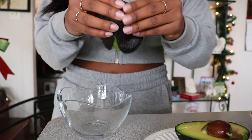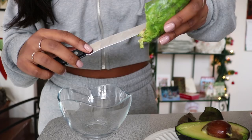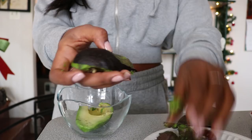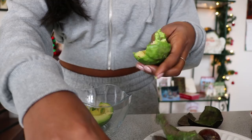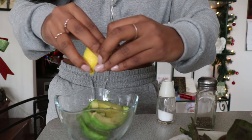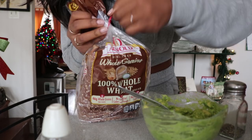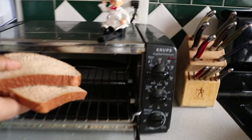I usually just cut a little bit off. This is the bread I will use — I usually toast it just a little bit so that it's not too soft. I'll be right back.